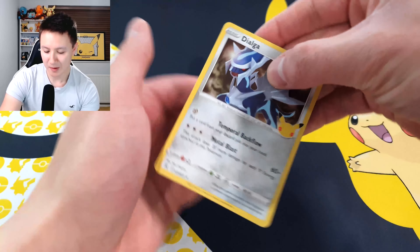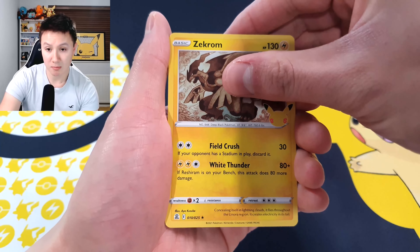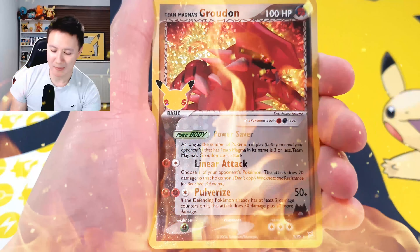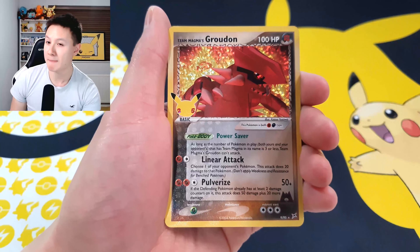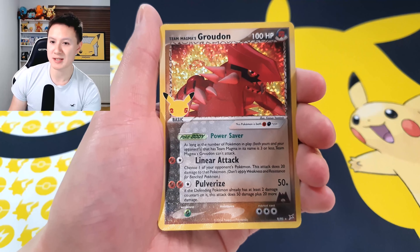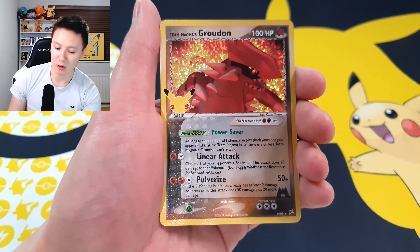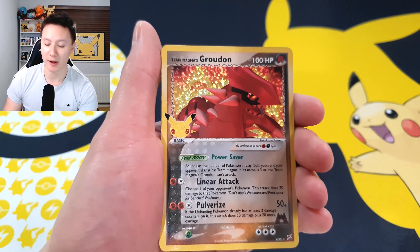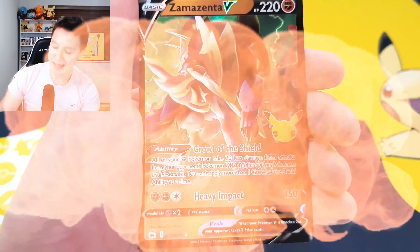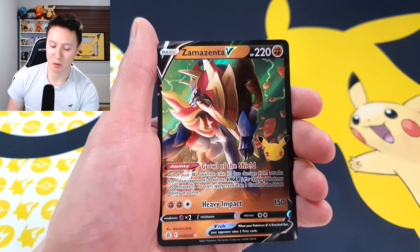We're starting with a Dialga, going into a Zekrom. Our third card is a Team Magma's Groudon — I believe we've already pulled this card, but it is definitely one of the rarer cards in the set. Our final card for the first pack is a Zamazenta V. That is a pretty awesome start to our opening right there.